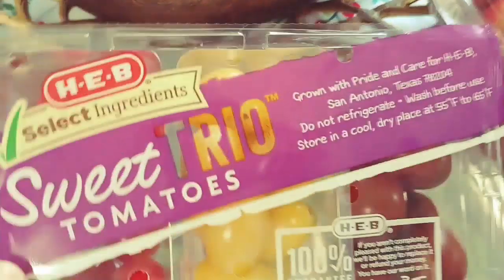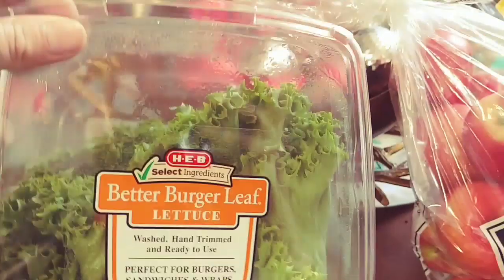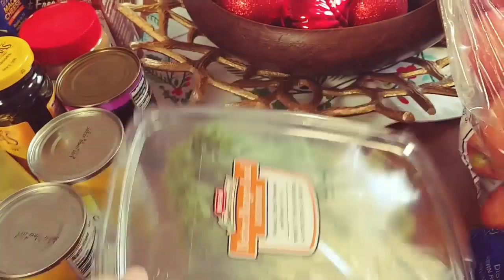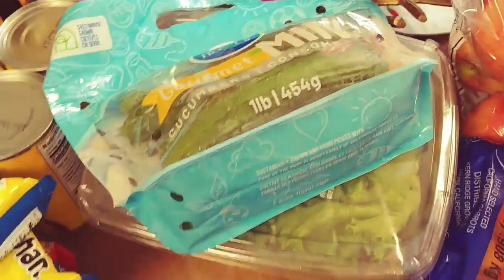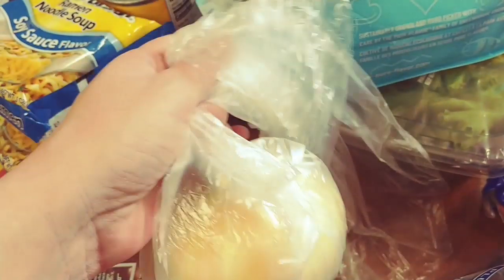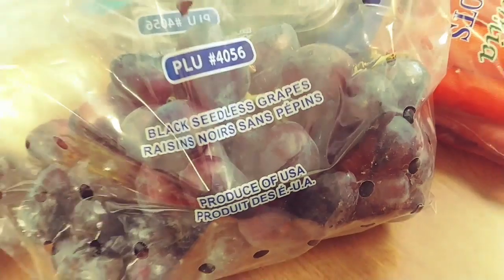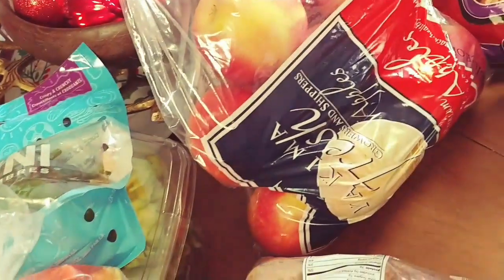I grabbed the sweet trio tomatoes — these are the boys' favorite tomatoes, obviously because they're multicolored. Then we got a pack of green leaf lettuce, this is our favorite for salads. Some mini cucumbers. One large sweet onion. Some black seedless grapes. Two pounds of carrots. And I got a bag of russet potatoes and a bag of apples — the boys will probably go through these in a few days.